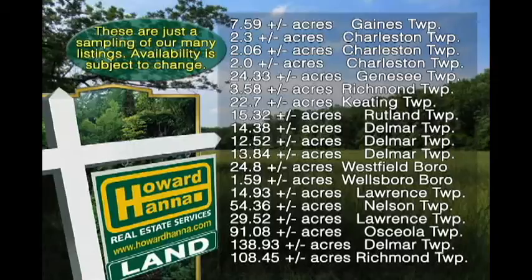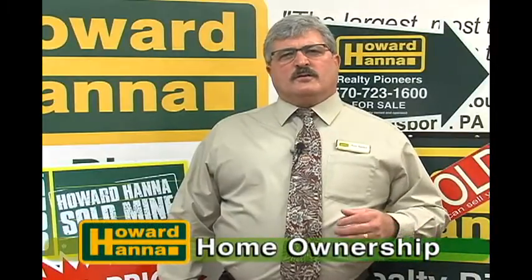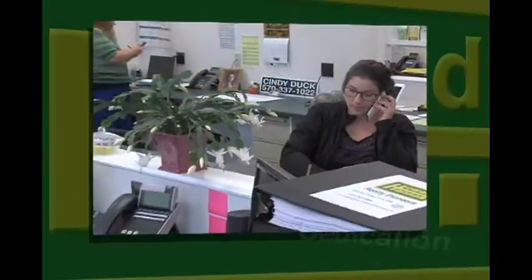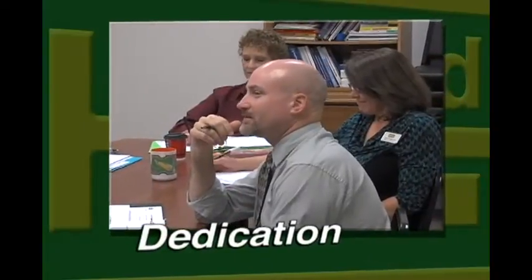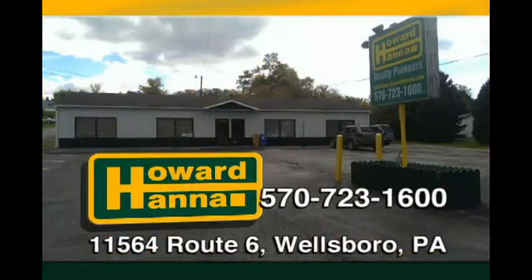For all of our listings and additional information, please contact our office at 570-723-1600, or visit our website at wellsboro.howardhanna.com. Are you someone who feels home ownership is out of your reach? Few things can be so rewarding as achieving a seemingly difficult goal like owning your own home. The folks at Howard Hanna Realty Pioneers are dedicated to helping you achieve that dream. Why not give your Howard Hanna Realty Pioneers agent a call, an email, or simply stop by our office on Route 6. One of us will be happy to guide you through a thoughtful and personal process to home ownership.